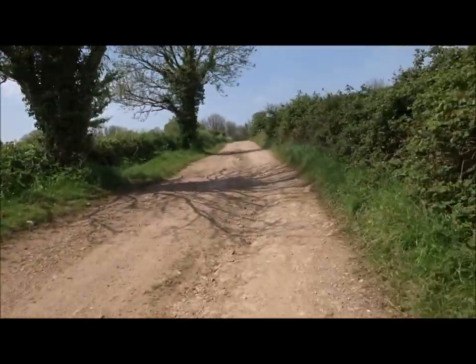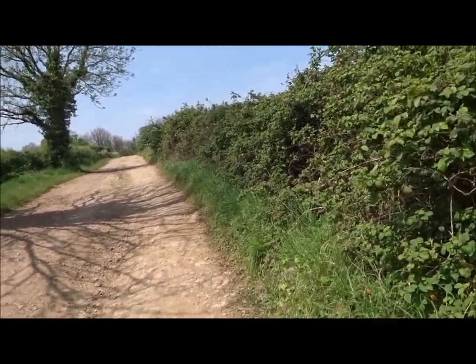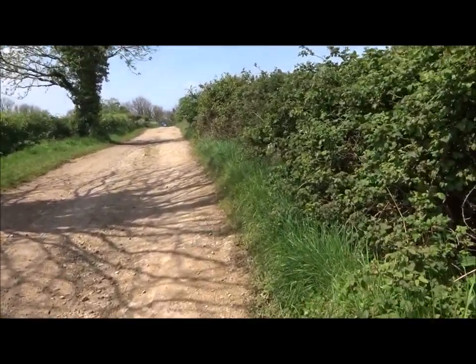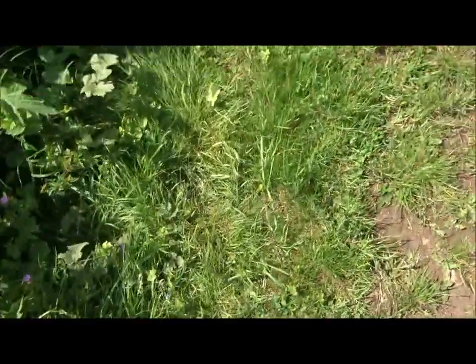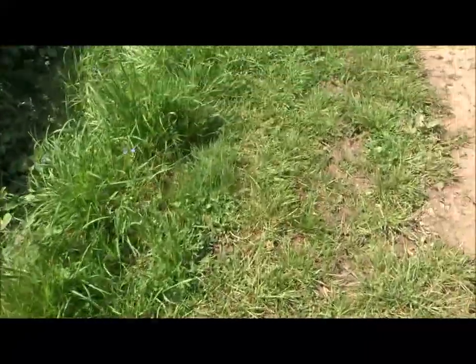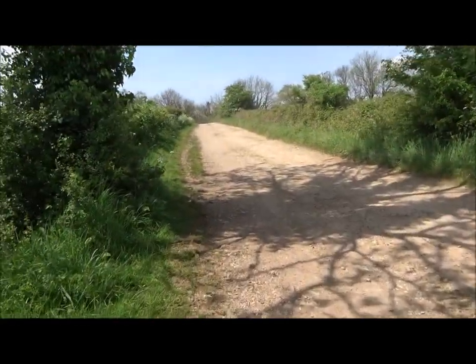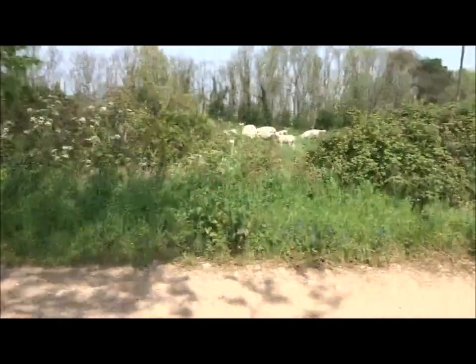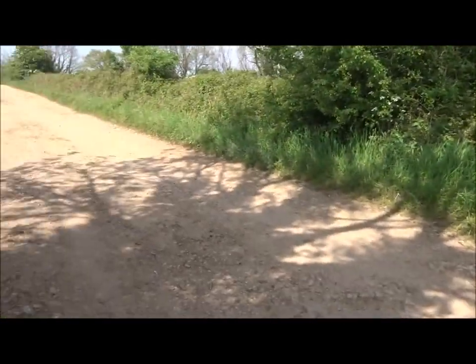We'll be going down another big wibbly wobbly track in a minute, and then we're going to turn off down this old bridle path, which is pretty. Hold on, something's coming. Let me just cross over to this side and get out the way so they can get past. I kept the camera rolling — you get a lot of these big 4x4 farmers out here.